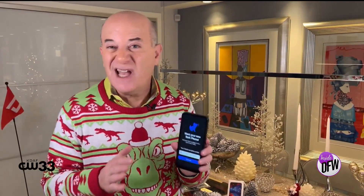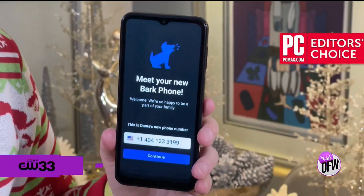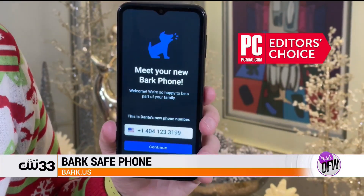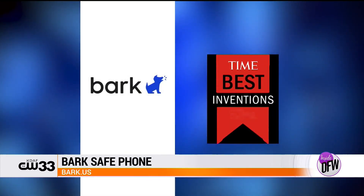Last year I showed you the Bark Phone as a safe first phone for kids ages 10 to 17. This year it's back and even better with more features. PC Magazine gave it the Editor's Choice Award as best kids smartphone, and Time Magazine honored it as one of the best inventions of the year.